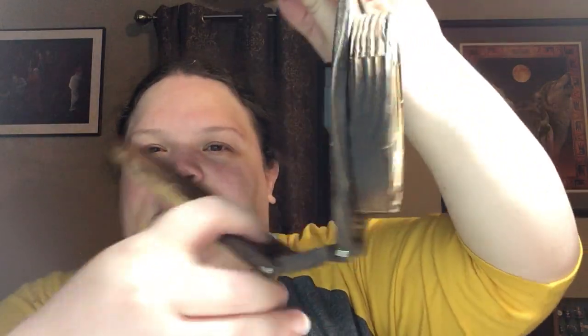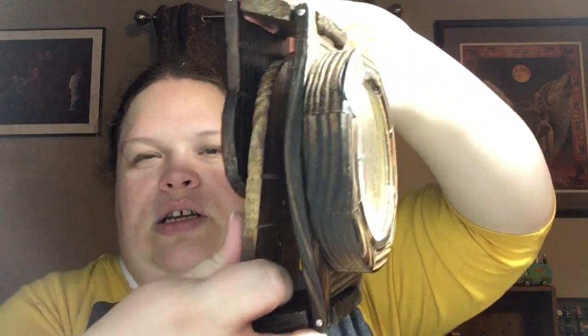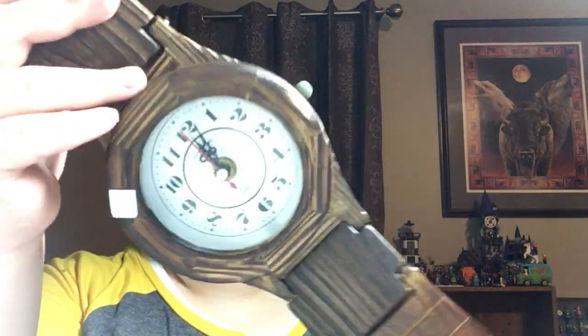I saw this and just thought it was really neat. It's a wall clock — it's wood but the pieces bend, so you could actually stuff it up on your desk if you want. I just thought it was really neat. It needs a battery, but it was four dollars.